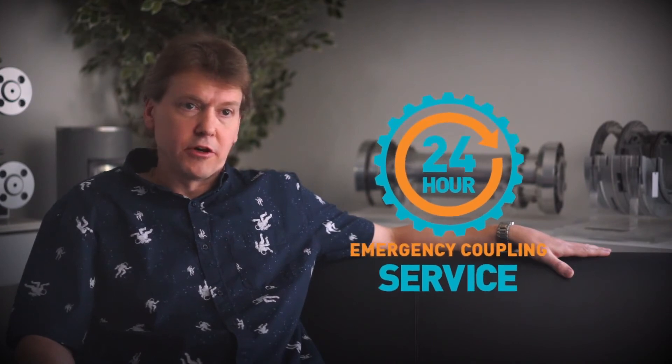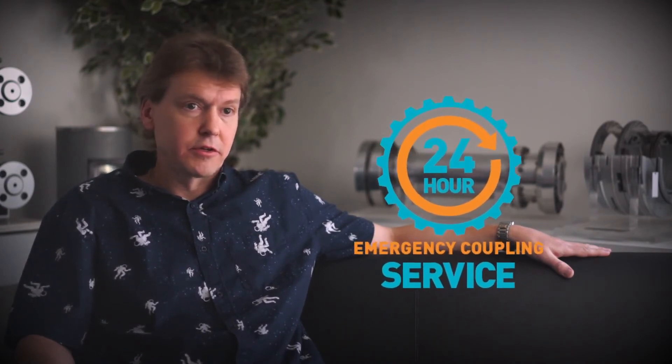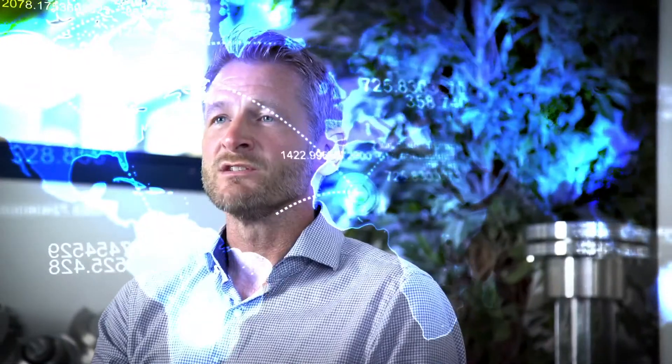The benefits of proper alignment are that you have an increase in your mean time between maintenance or failure — not only of your coupling but also your seals, bearings and every single component within your equipment. This helps you reduce your maintenance cost and thus increases the profitability of your company. John Crane has over 50 years of coupling experience, and our experts are located around the world using the latest technology to support your power transmission needs.